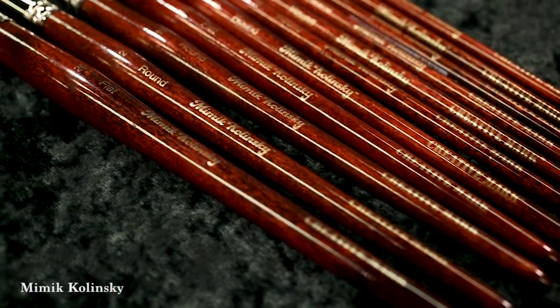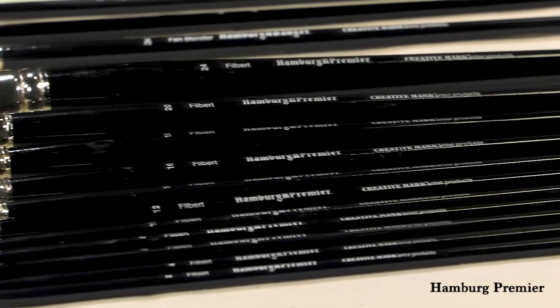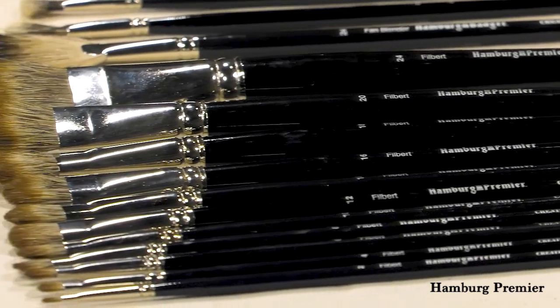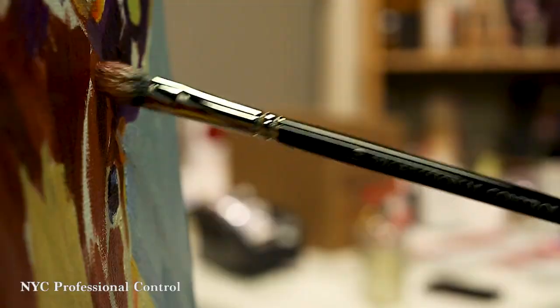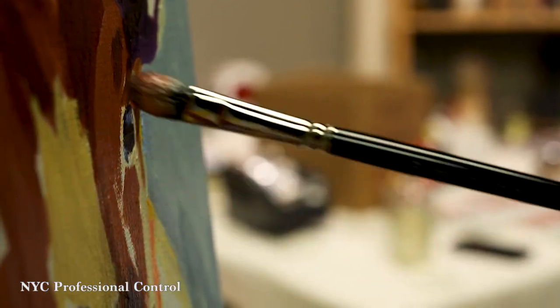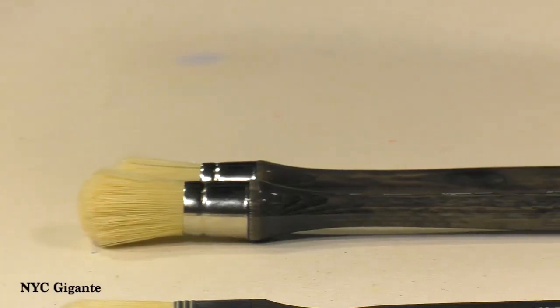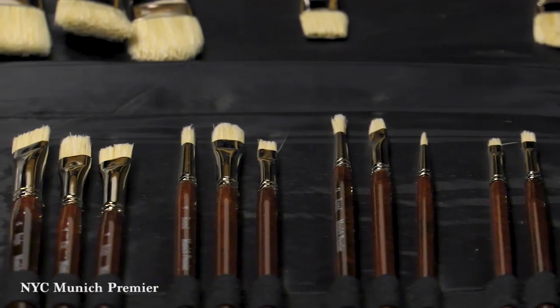The beautiful stained hardwood handles featured on all of our brushes are from certified renewable forests where possible. Our well-rounded selection of handmade brushes are offered for all types of media, and we guarantee you'll find the perfect fit just for you.